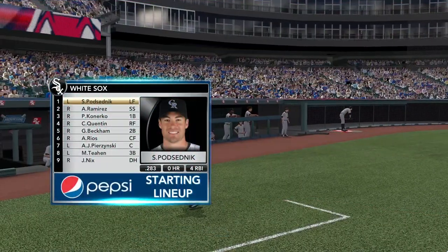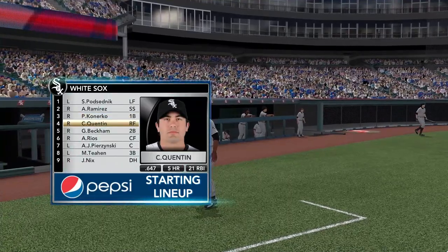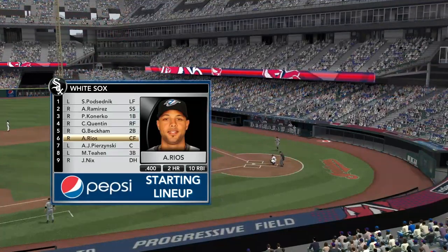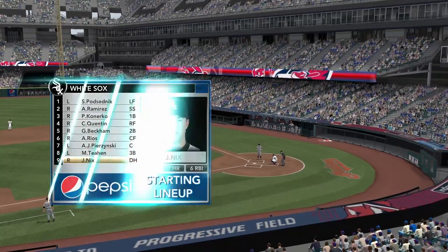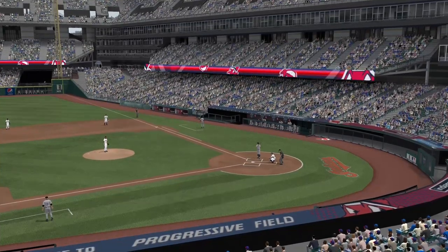Lineup for the White Sox — let's take a look. Courtesy of Pepsi. Any of these bats stand out? If you want to see power in the lineup, just look at Carlos Quentin. This guy can hit it out of the ballpark anywhere. It doesn't matter if he's pitched away — he'll take it to right. If he's pitched in, he'll hit it to left field. Great power stroke, but the thing he's been working on this year is his consistency.